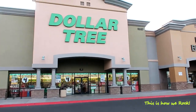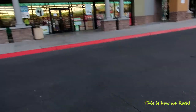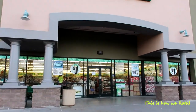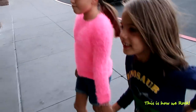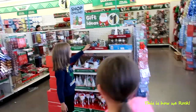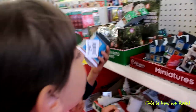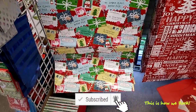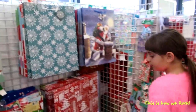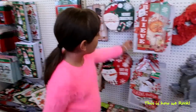We're going to the Dollar Tree today to get some Christmas decorations. I've got my two helpers here — everybody else fell asleep in the car. It feels very Christmas here already. Look at these fancy bags! Okay, let's focus — I know it's very tempting to buy everything you see.